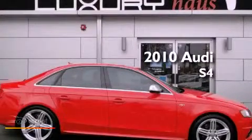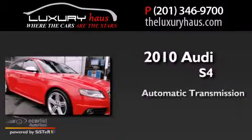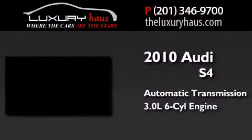This is a 2010 Audi S4. This car has an automatic transmission and a 3.0-liter V6.